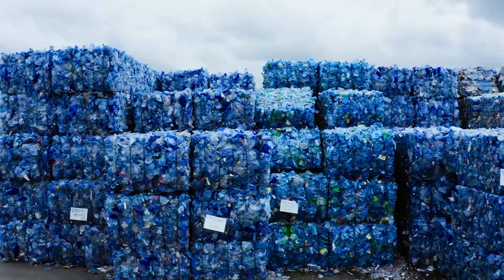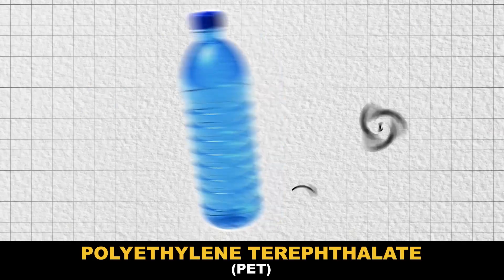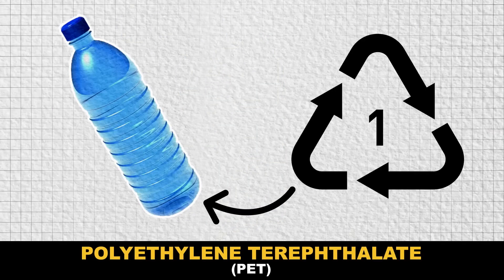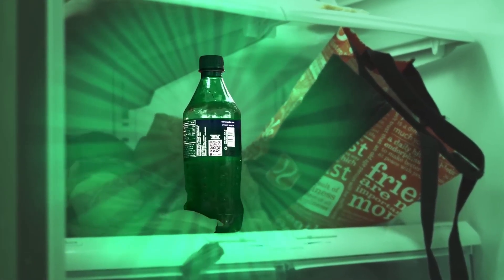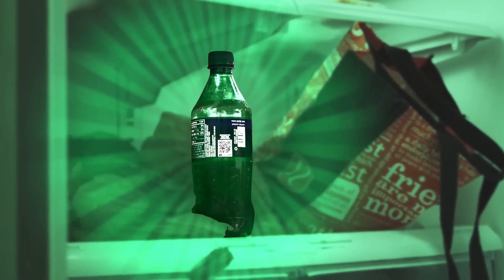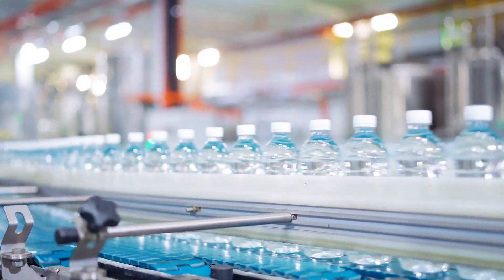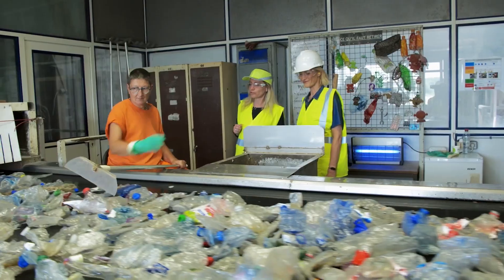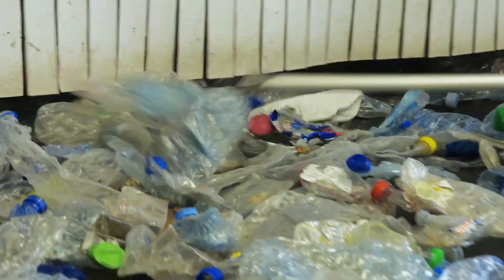Plastic bottles are primarily made from PET, or polyethylene terephthalate — a durable, lightweight, and crystal-clear polymer used in everything from soda bottles to salad containers. Globally, we produce over 500 billion PET bottles every year. That's 15,800 bottles every second. And although many still end up as waste, the growing global effort to recycle them is nothing short of a technological marvel.